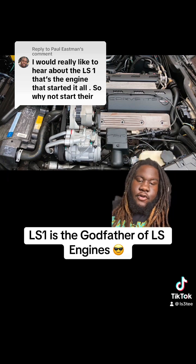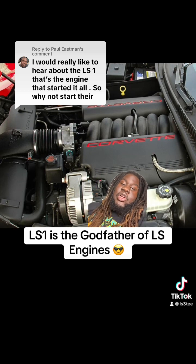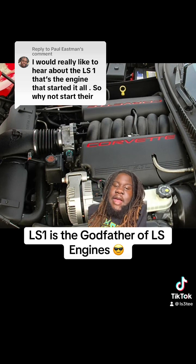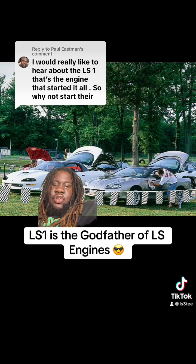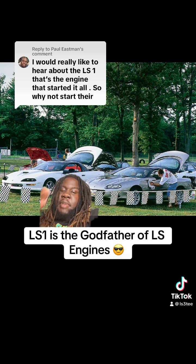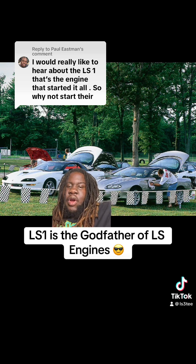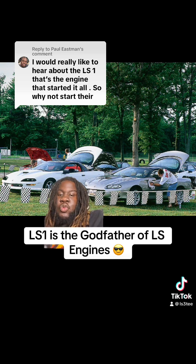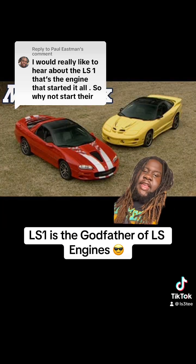The LS1 standard was 345 horsepower and 350 pound-feet of torque. In 2001 that number bumped up to 350 horsepower and 365 pound-feet of torque. The LS1 also had a cast iron crankshaft, aluminum heads, a wet sump system, and port injection. Just like the Corvette, the Camaro also got the LS1, but the Camaro didn't get the LS1 until 1998 — after the front end updates. 1997 and prior with the original front end, those were LT1 cars.